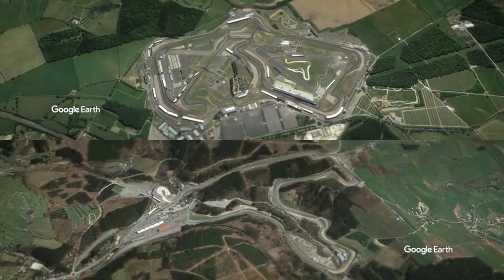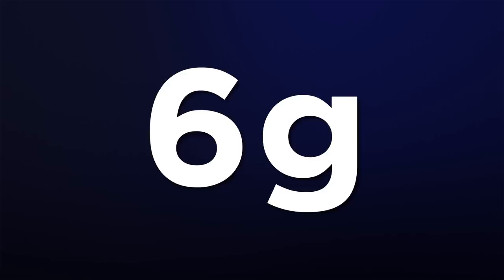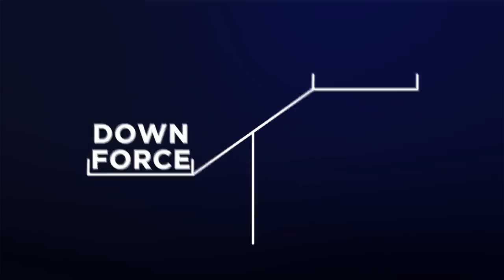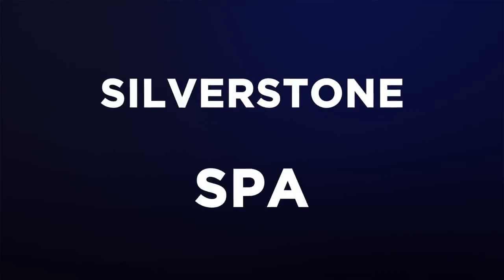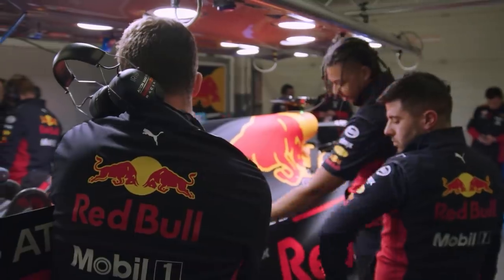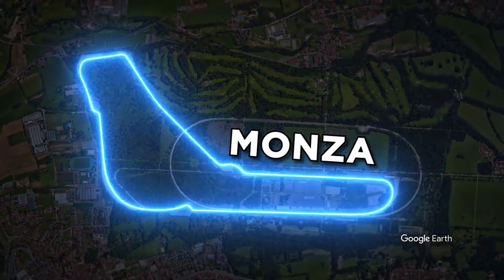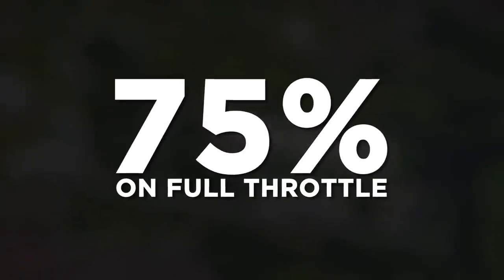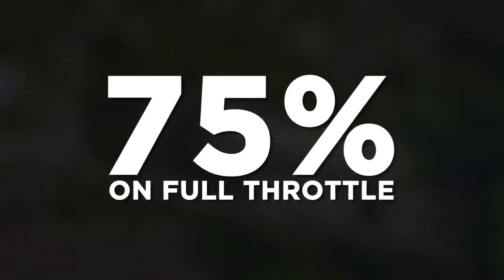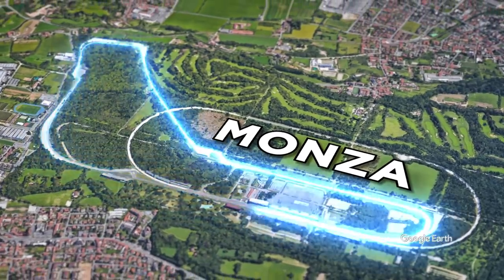Tracks like Silverstone and Spa feature high-speed sequences that can see drivers pulling up to 6G in some cases. These are often a balance between downforce and power, owing to their long straights, and so these two tracks are often grouped together by engineers with regards to car design. The Italian Grand Prix at Monza is the closest you'll get to a true power track in F1, with drivers believed to spend 75% of the lap at full throttle.